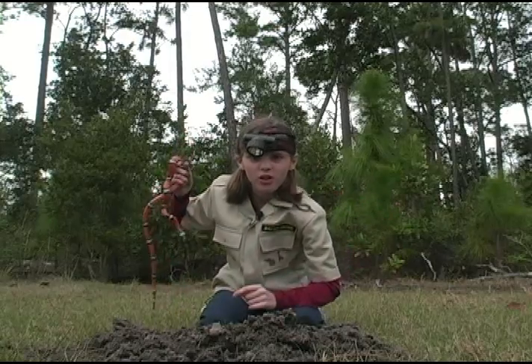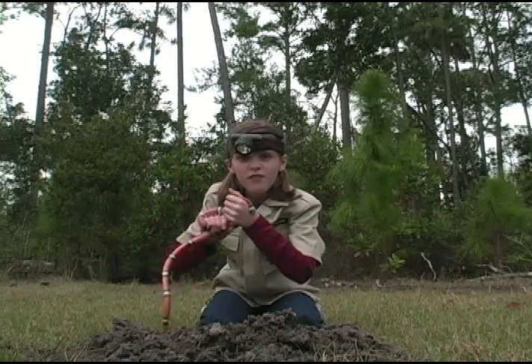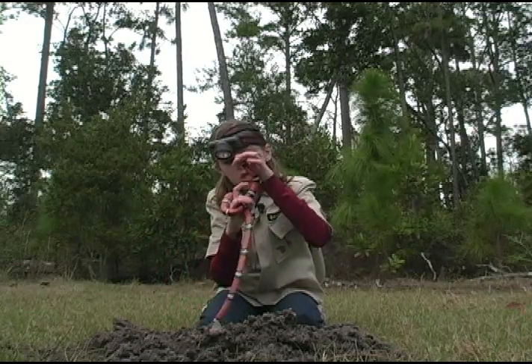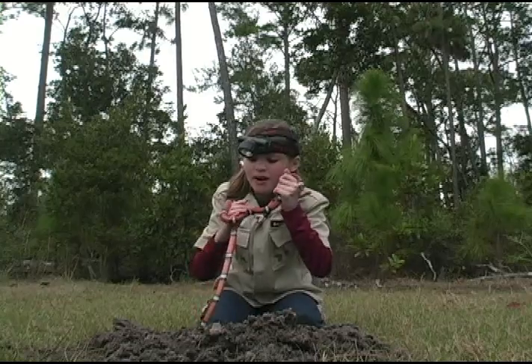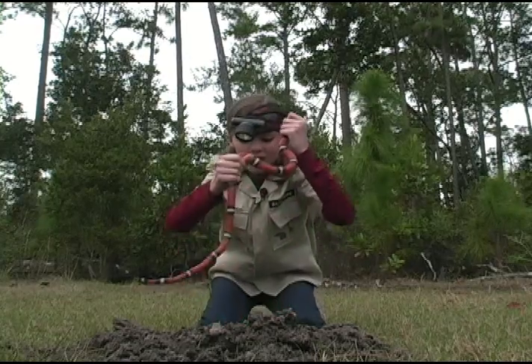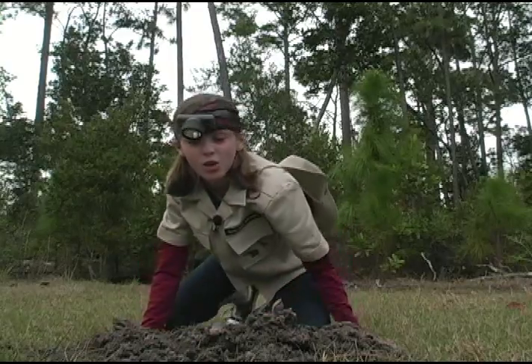This is a milk snake. It mimics a coral snake. See, if it were a coral snake, it would be red touches yellow — you're a dead fellow. But this one is red touches black — you're okay Jack. There you go buddy. Let's go check out another hole.